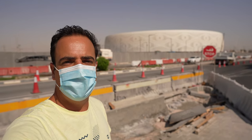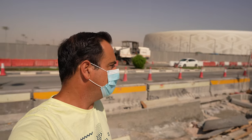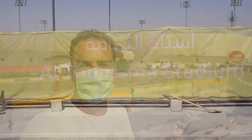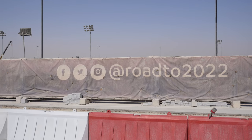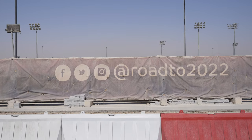The Al Thumama Stadium is still a work in progress, as you can see a lot of building works around here. The gardens around it are still to be finished. Inside the stadium I can't access right now, maybe later, but the structure itself looks pretty much complete.